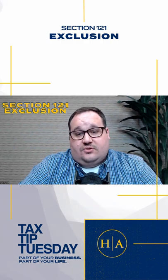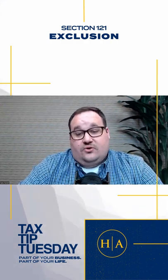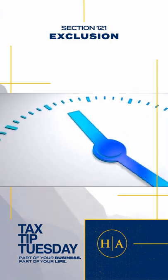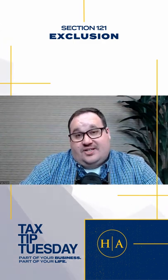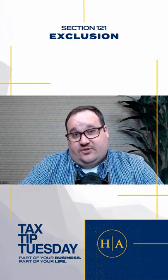To qualify for a Section 121 Exclusion, the following items must be met. One, you owned and used your home as your main home for a period aggregating at least two years out of five years prior to the date of sale. Two, you did not previously exclude a gain under the Section 121 Exclusion during the two-year period prior to the sale of your home.